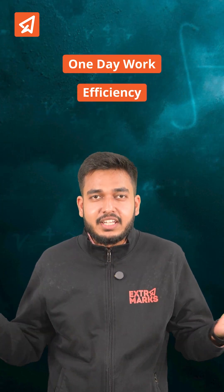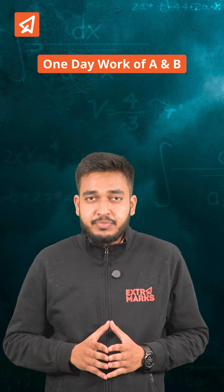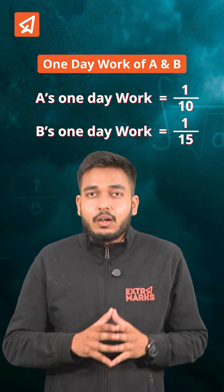In these problems, hum humesha one day work yaa phir efficiency nikalate hain. (We always calculate the one-day work or efficiency.) So let us calculate the one day work of A and B. A's one day work will be 1/10 and B's one day work will be 1/15.